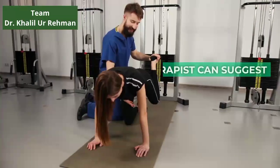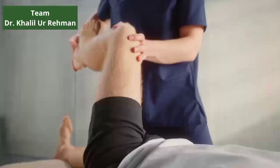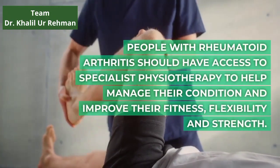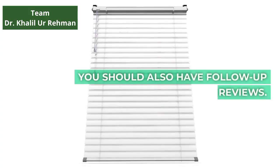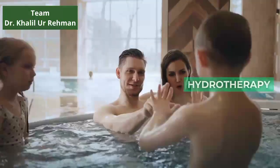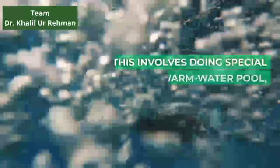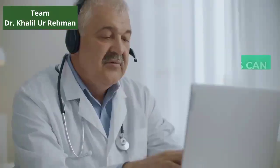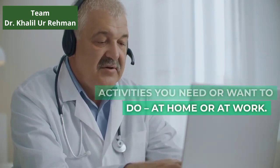Physiotherapy: a physiotherapist can suggest suitable exercises for you and support you in keeping active. People with rheumatoid arthritis should have access to specialist physiotherapy to help manage their condition and improve their fitness, flexibility and strength. You should also have follow-up reviews. Hydrotherapy: you may also find that hydrotherapy helps to ease your symptoms. This involves doing special exercises in a warm water pool under the supervision of a trained physiotherapist. Occupational therapy: occupational therapists can help you keep doing the activities you need or want to do, at home or at work.